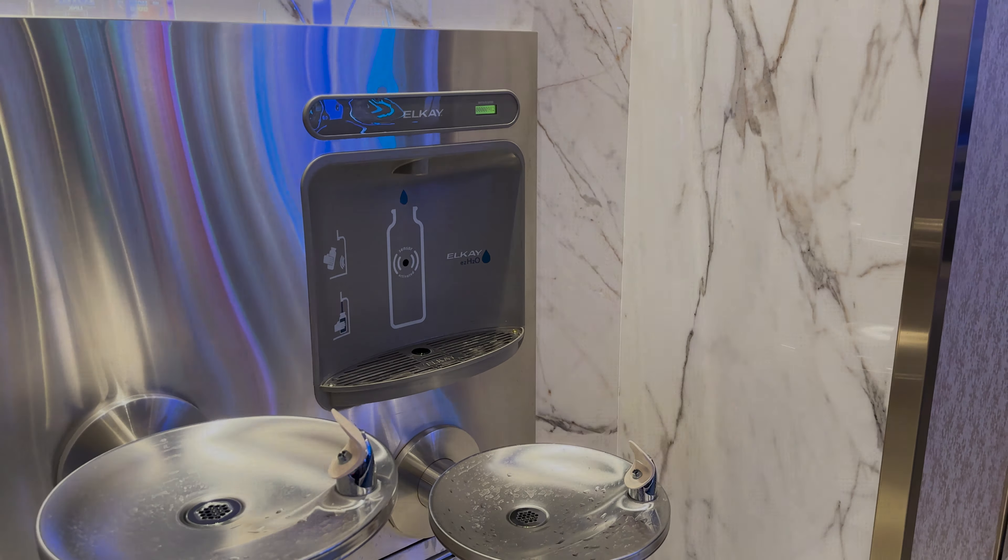One thing I really love about the Fountainbleau is that they have stations where you can refill your water bottles. I have not seen this at any of the Caesars casinos or any other casinos on the Strip. More casinos need to start doing this because when you're walking the Las Vegas Strip, you need access to water.